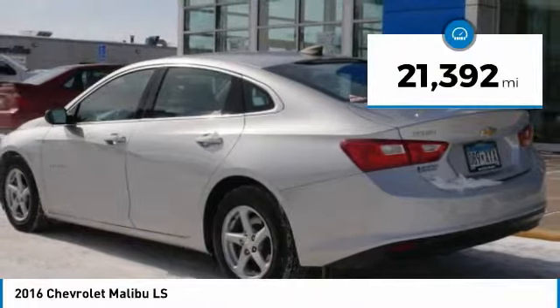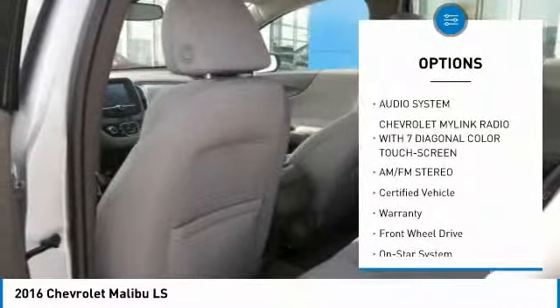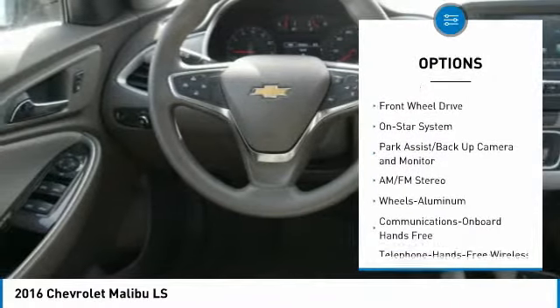This vehicle has less than 25,000 miles. Here are some of this vehicle's great options: traction control, Bluetooth wireless data link for hands-free phone.